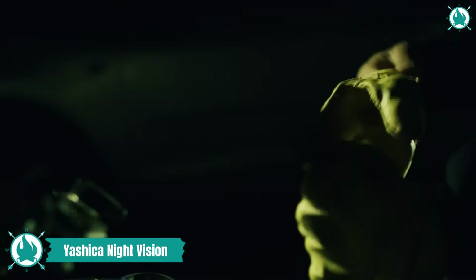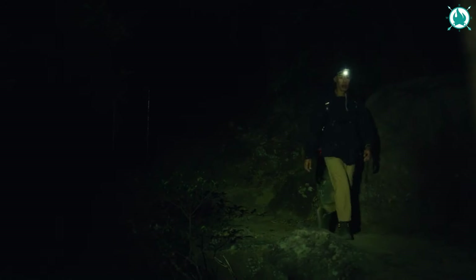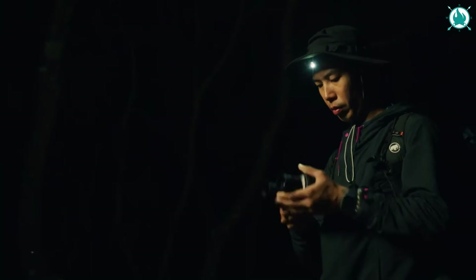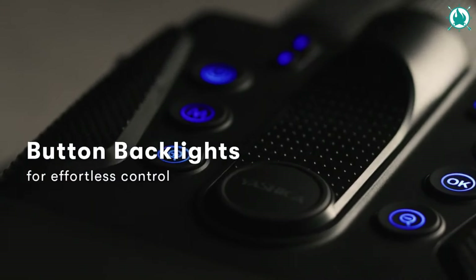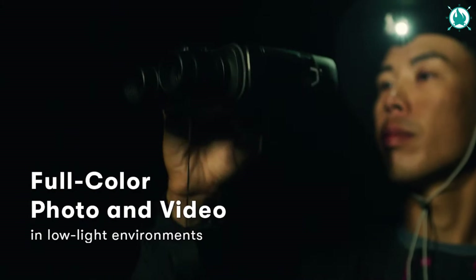Step into a world where the night comes alive with Yashica Night Vision, revealing the unseen with clarity, color, and adventure. Zoom into the mysteries of the night with 5x digital and 3x optical zoom, capturing the unseen up to 600 meters away.